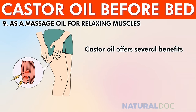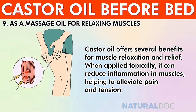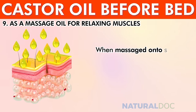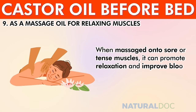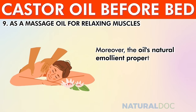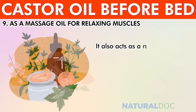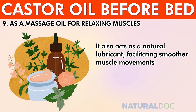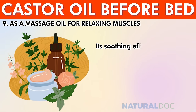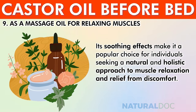As a massage oil for relaxing muscles, castor oil offers several benefits. Applied topically, it can reduce inflammation, alleviate pain and tension, and penetrate deep into tissues. When massaged onto sore or tense muscles, it promotes relaxation, improves blood circulation, and aids in releasing muscle knots. Its emollient properties keep skin hydrated, and it acts as a natural lubricant for smoother muscle movements, contributing to muscle flexibility and mobility.